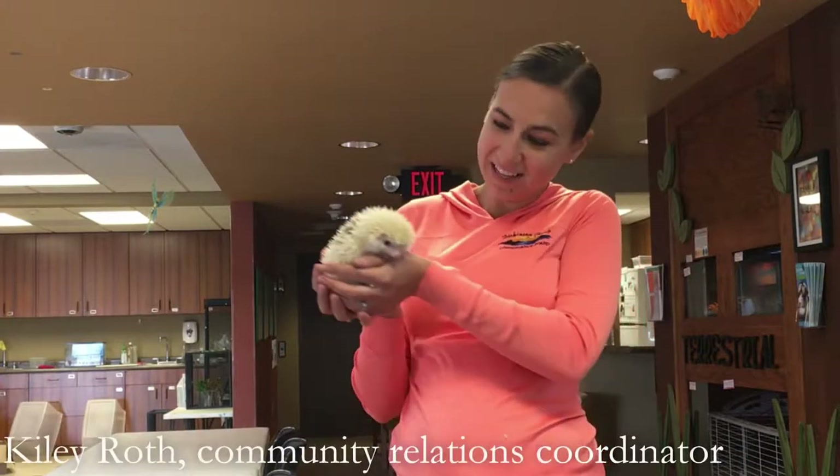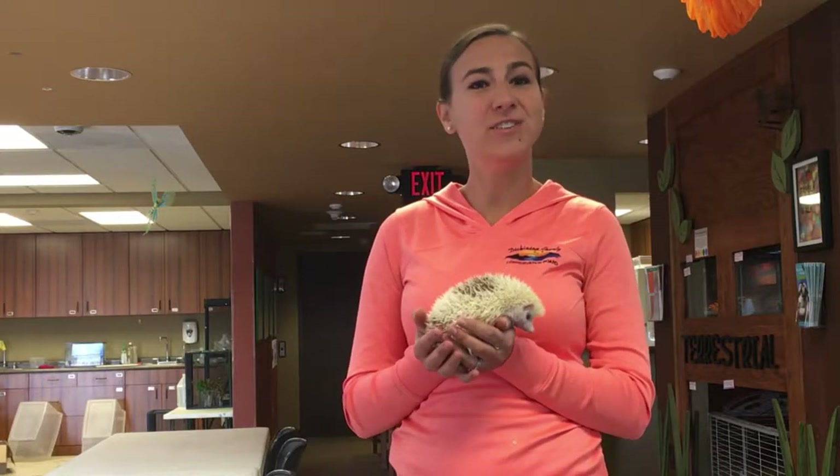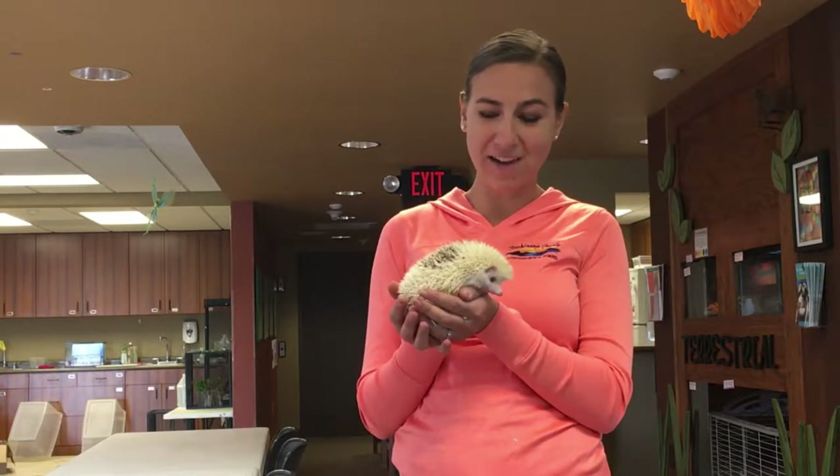I have with me today Honey the Hedgehog. Honey is an African pygmy hedgehog. She is not native to North America, but hedgehogs are commonly found in Europe and northern Africa.